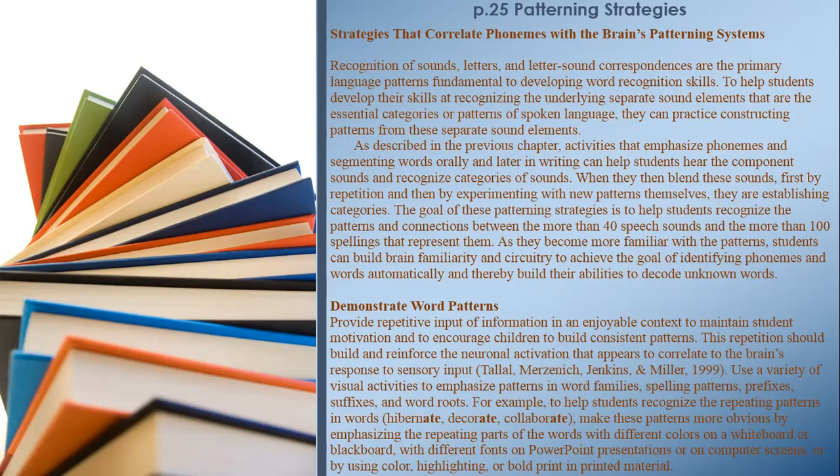Demonstrate word patterns by providing repetitive input of information in an enjoyable context to maintain student motivation and to encourage children to build consistent patterns. This repetition should build and reinforce the neuronal activation that appears to correlate to the brain's response to sensory input.